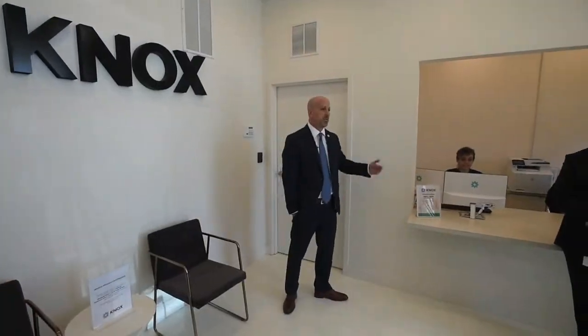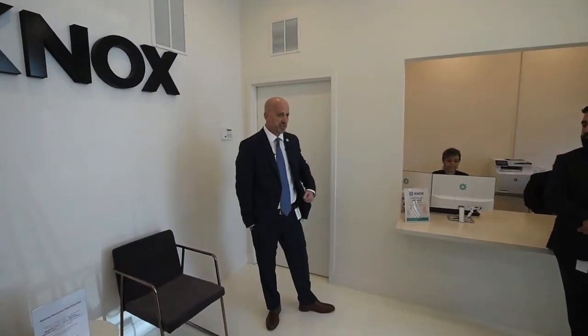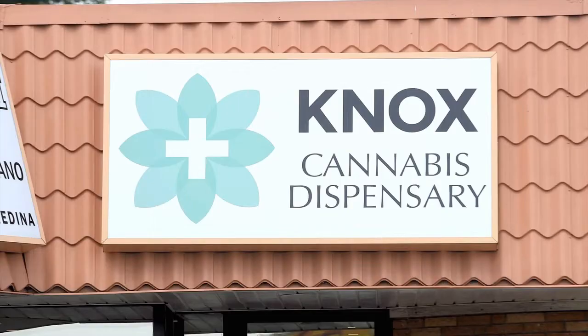When a customer enters, they will be greeted by our customer experience specialist. The specialist will verify that they are an active patient and they have an active order in the Office of Medical Marijuana Use Registry. As you can see, security, safety, and patient privacy are our number one concern.